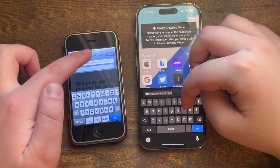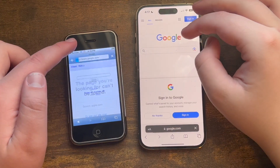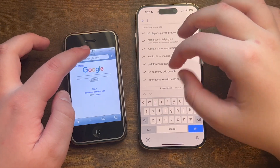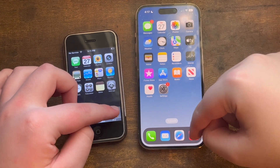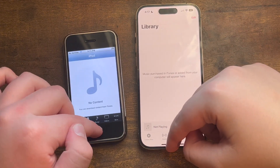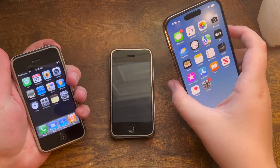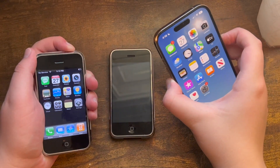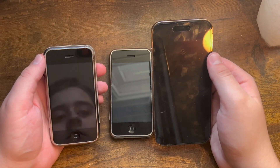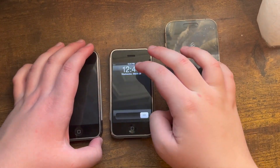Let's also try google.com in three, two, one — the 14 Pro did that faster but the 2G was not far behind. Now let's do Music — iPod on the 2G, Music on the 14 Pro — in three, two, one — obviously a little faster on the 14 Pro. Let's go ahead and do a shutdown test between the two phones in three, two, one — the 14 Pro did that faster. Now let's boot up both phones.